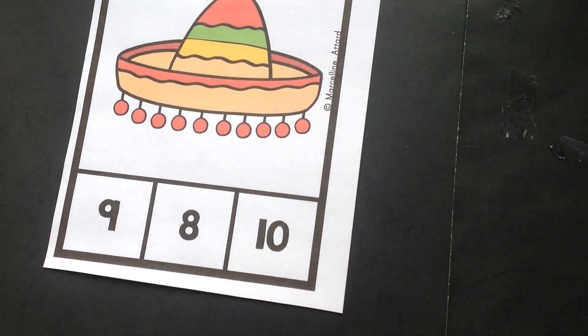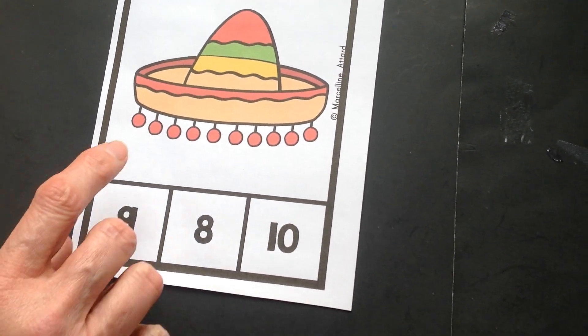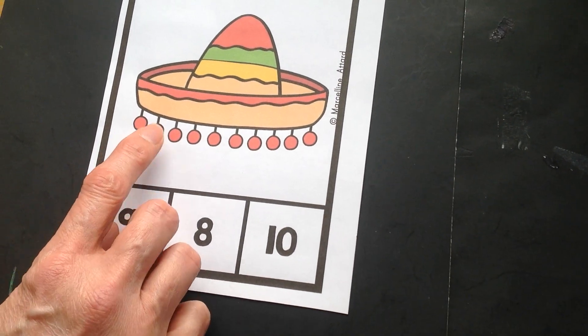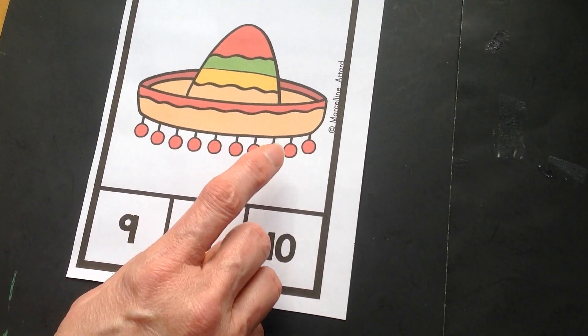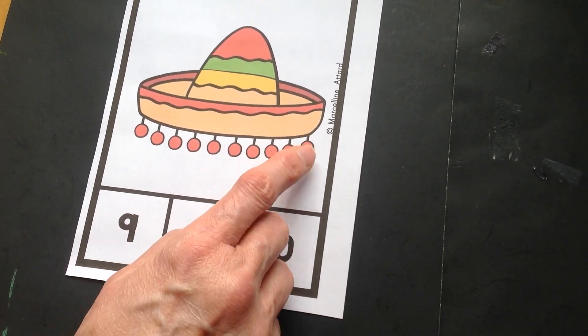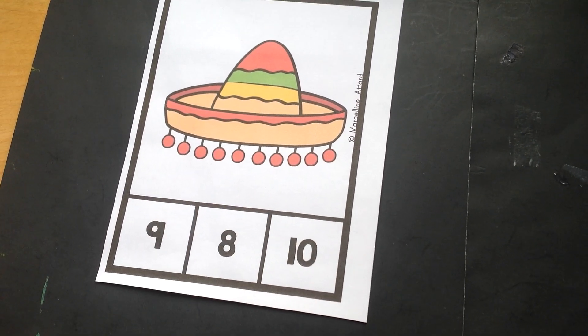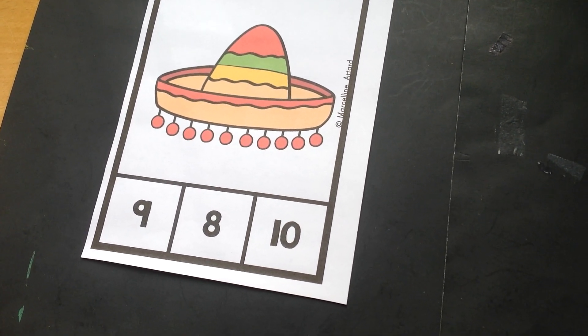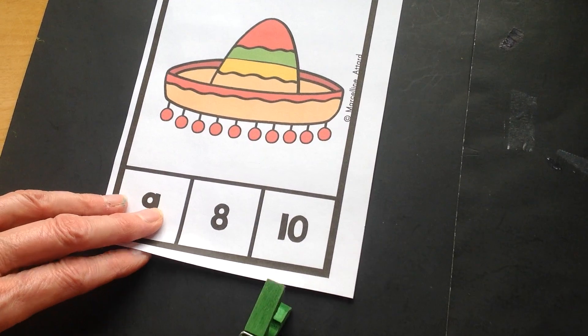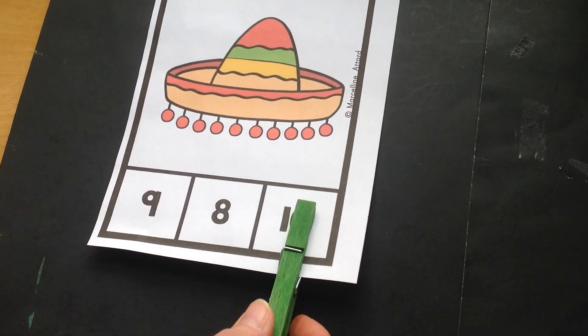Now we'll count the pom-poms in espanol. Uno, dos, tres, cuatro, cinco, seis, siete, ocho, nueve, diez. Let's look for the number ten at the bottom. You got it! Number ten! Wonderful!